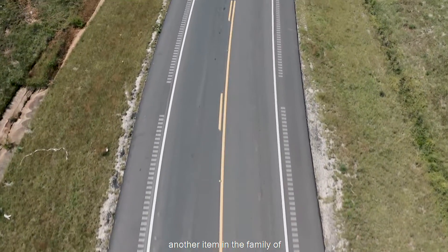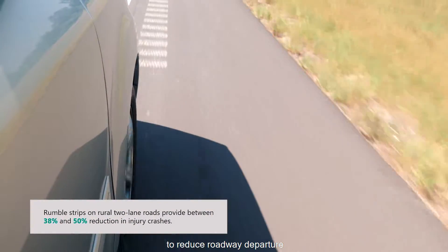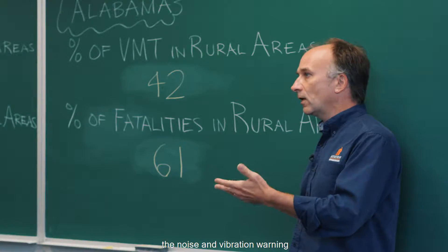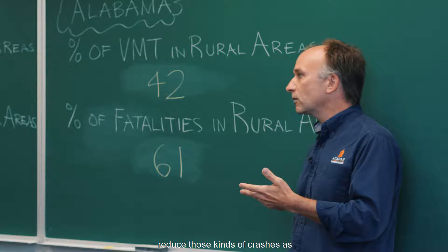Rumble strips are another item in the family of low-cost safety countermeasures to reduce roadway departure crashes. Studies have shown that shoulder rumble strips, with the noise and vibration warning they provide drivers, can reduce those kinds of crashes as well.